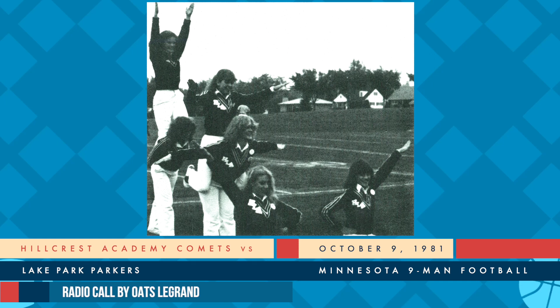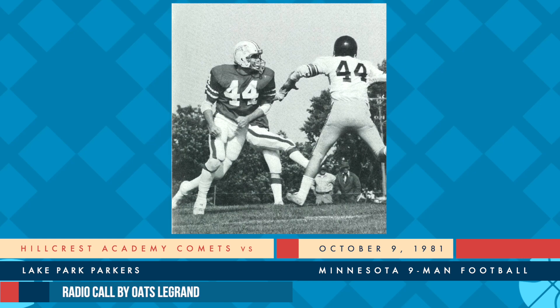The quarterback down underneath, barks them out. He's back to throw - incomplete. And we've got a flag on this one. It's going to go against Hillcrest. I think Nelson really climbed up the backside of the Hillcrest kid. But the interference may have occurred before that - he might have cut him off and bumped him pretty hard as that ball was in the air. And that will bring the ball out now to the 18-yard line, where it'll be a first down for Lake Park.